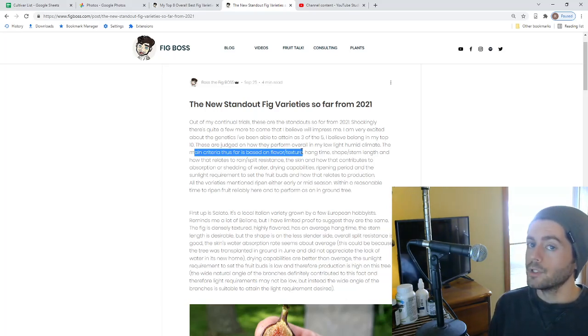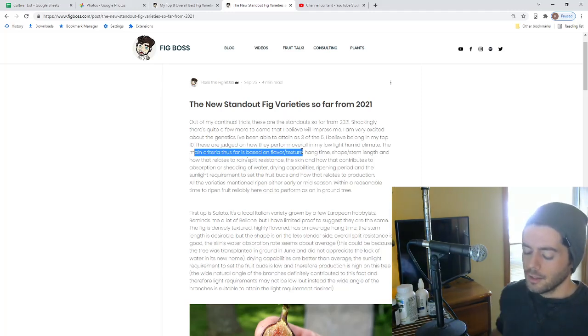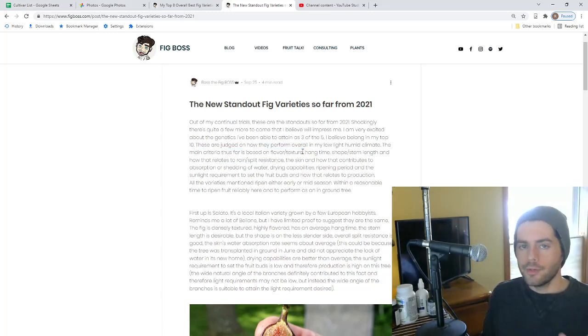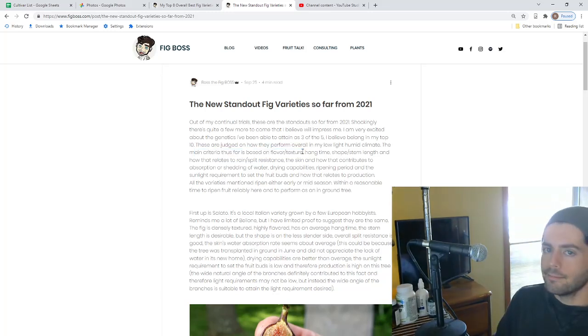Texture is something I'm really a big fan of — even more so than flavor with these varieties. If it's really gooey, jammy, sticky, or even cakey — some varieties are very thick rather than having a meatier or jelly-like pulp — I really prefer that. They just melt in your mouth and give you that amazing experience that it's incredible nature could even create such a thing.